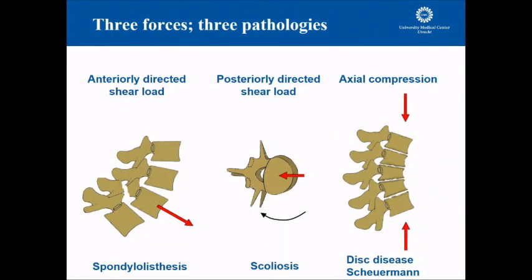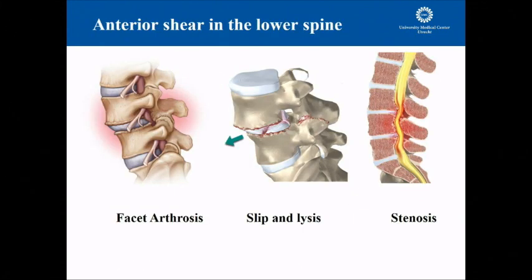Axial loading is not unique to the human spine, but in combination with the posterior tether that is needed, it is a very important driver for many problems. Looking at the pathologies related to these shear forces, the consequences of anterior shear start with facet degeneration, which is inherent to the high forces in the lower back. In combination with disc degeneration, it will finally result in a narrowing of the canal and well-known stenosis problems.